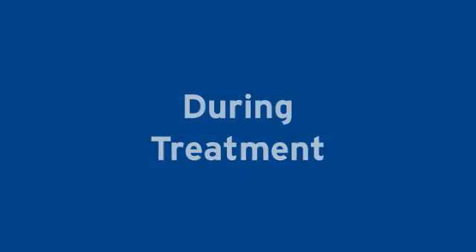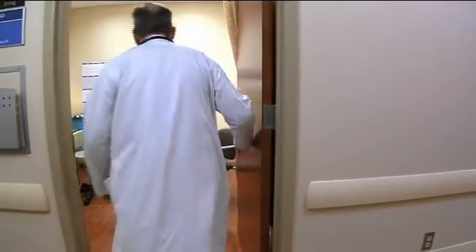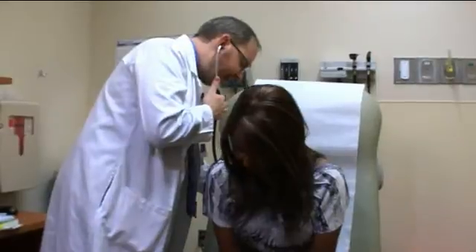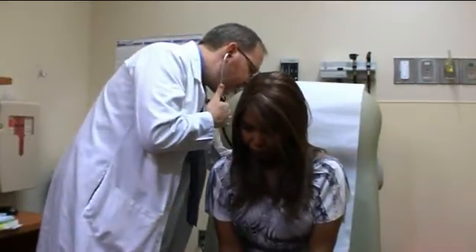During treatment, your doctor or nurse will meet with you once a week after your radiation treatment. This required visit is called an on-treatment visit, or OTV. Your doctor or nurse will let you know which day of the week will be your OTV day. During this visit, they will see how you are doing and help you manage any treatment-related side effects. If you have any questions or concerns, please let a staff member know so we can address them in a timely manner.